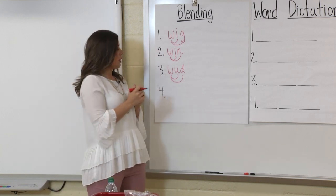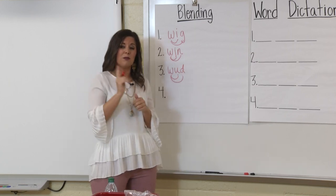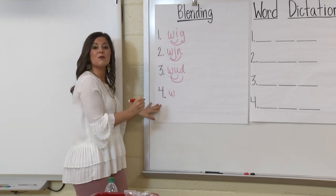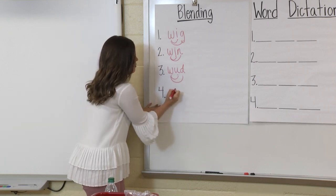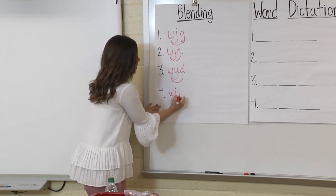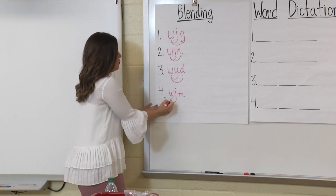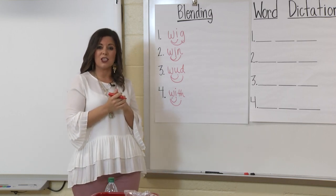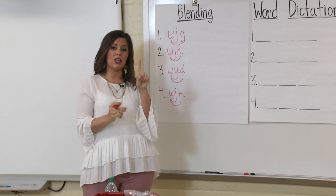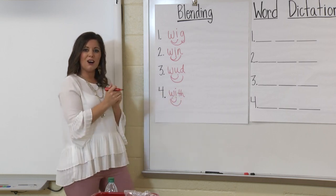Our next word has a spelling pattern you learned on Monday with Mr. Jackson, so pay careful attention. W. Awesome. I. Great. Blend: with. Th. Now blend: with. Our word is with. Great job. We learned on Monday that TH is a digraph — those are two letters that make one sound. So again, this word is W, I, TH — with. Awesome job, I am so proud of you.